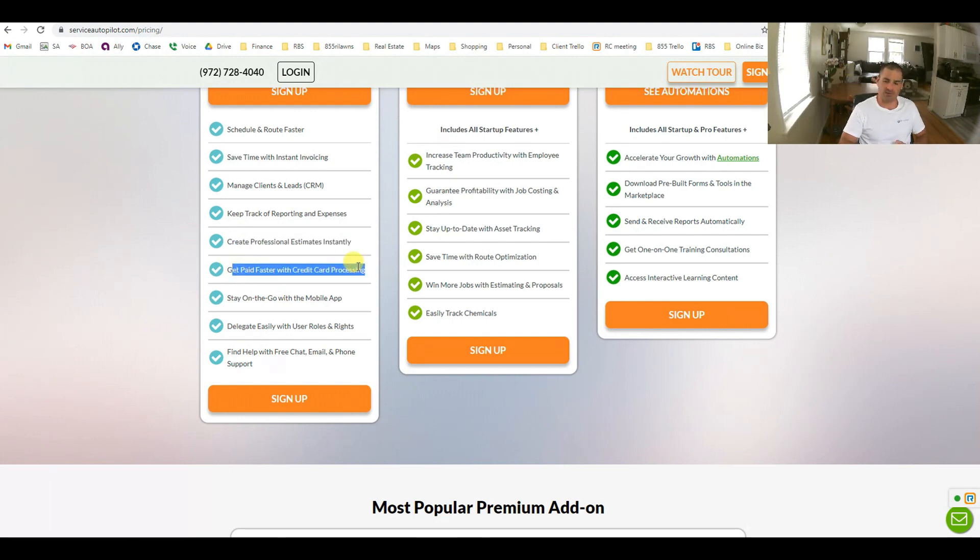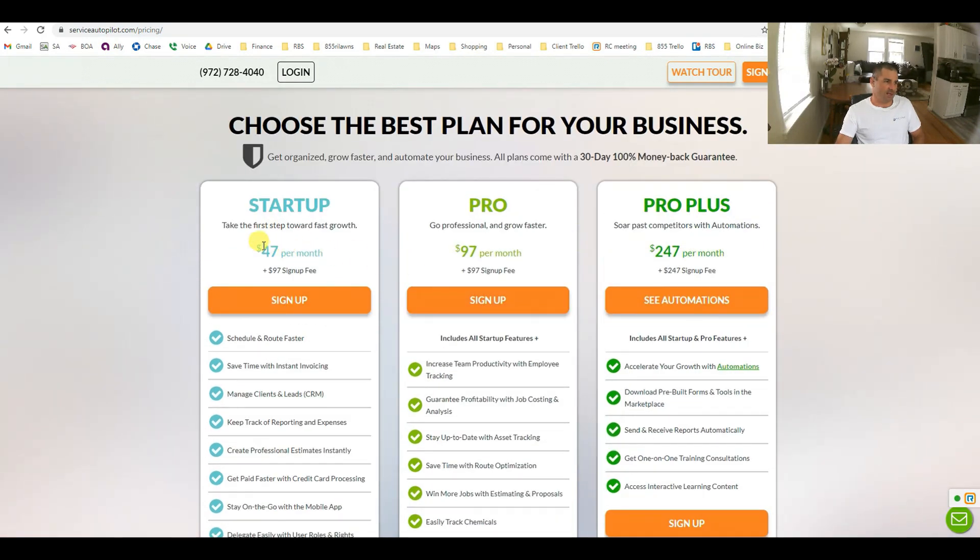Credit card processing is awesome — we always get paid. Cash flow is huge, right behind profit in terms of importance; you need to get your money fast. With credit card processing, you get it right away. Stay on the go with a mobile app. They have sign-up fees, but Ready Business Systems can get you set up for free — these sign-up fees will be waived if you sign up through Ready Business Systems at no expense to you.